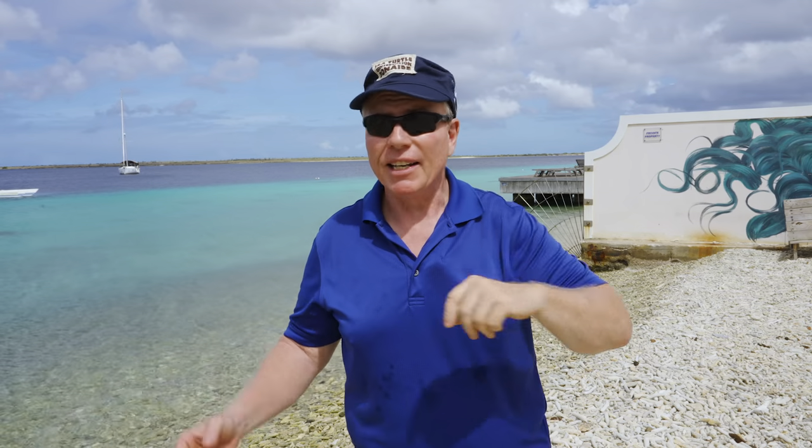We're swimming along and a crevalle jack comes flying by me, and then we get some horse-eye jacks and tarpon. What they were after was this huge school of big-eye scad coming into the channel. It is incredible. So you've got macro, you've got wide-angle — a lot of great stuff going on.